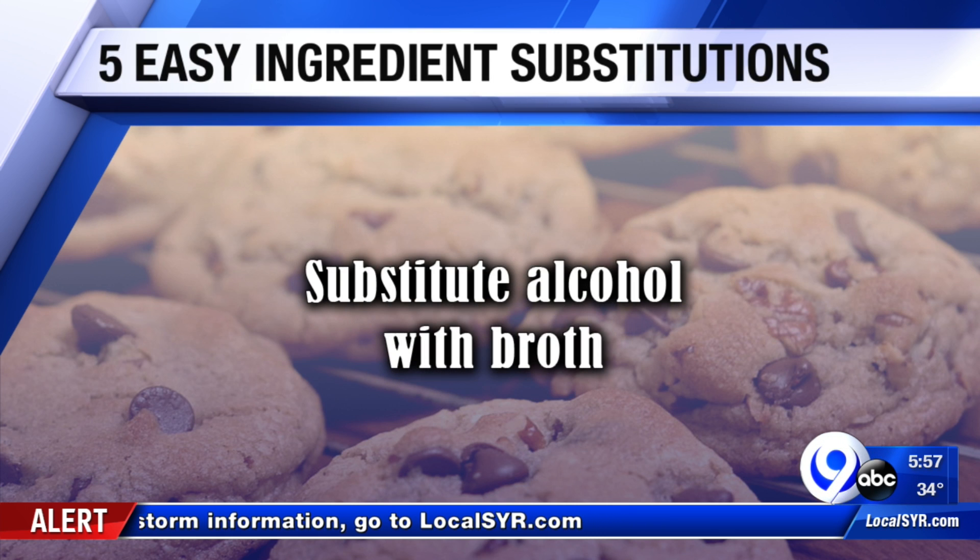You can substitute alcohol with broth. If a batter or bread mixture calls for beer, chicken broth can often work as a substitute. The same goes for wine — red wine is best replaced with beef broth.